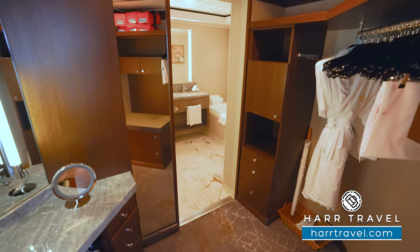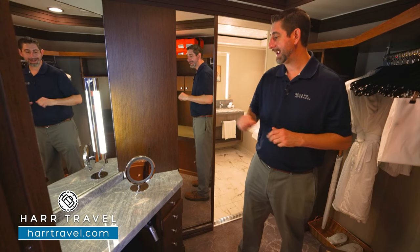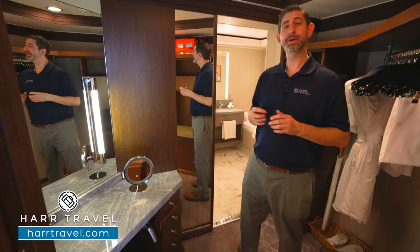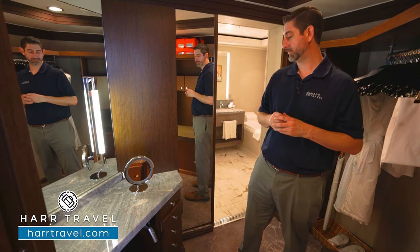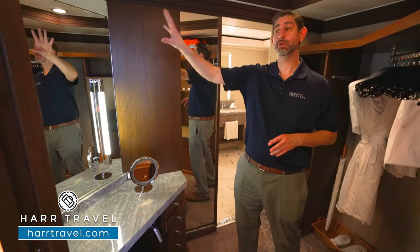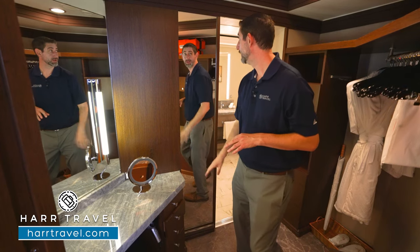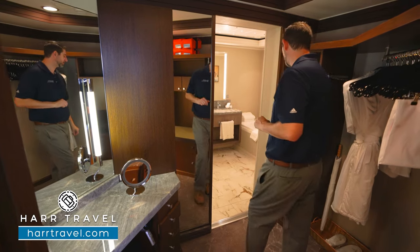Across from the closet you're going to have your vanity. You've got a stool to sit on, a US plug and a European plug. I always bring extra European adapters and converters to take advantage of all the plugs in the room. You're going to have a hairdryer underneath and a magnifying mirror, in addition to a large backlit mirror to the side and a floor-to-ceiling mirror as we head in, plus a bit more storage with the drawers.